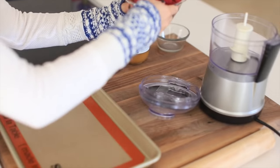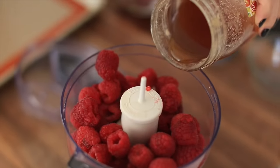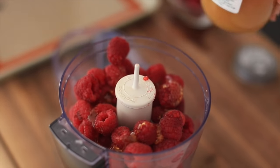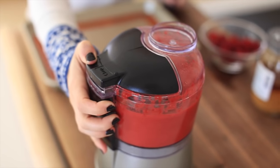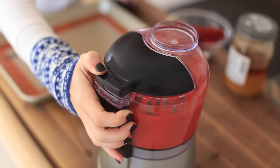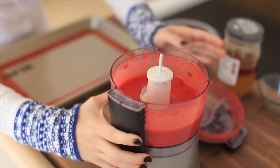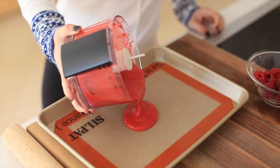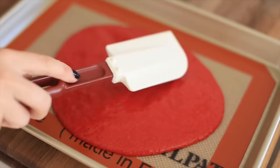Next up we have fruit roll-ups, which I've been seeing all over Pinterest and was dying to make for Oliver because I used to love them. The full ingredient list will be in the description, but basically it's just honey - I get this honey from Sprouts - and some organic berries. I put that all in my food processor, process it, pour it on a silpat, and bake it for about six hours since it's essentially just dehydrating.